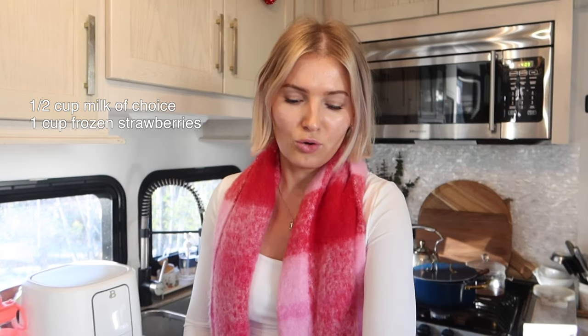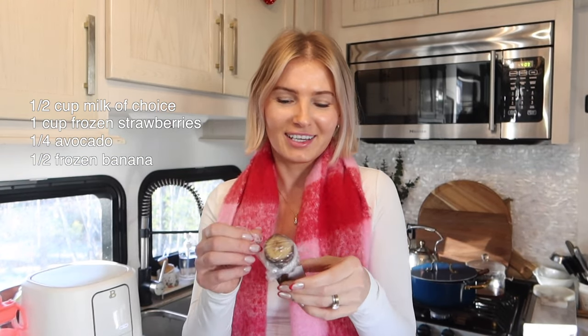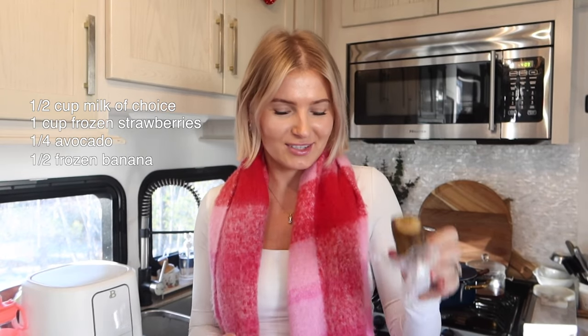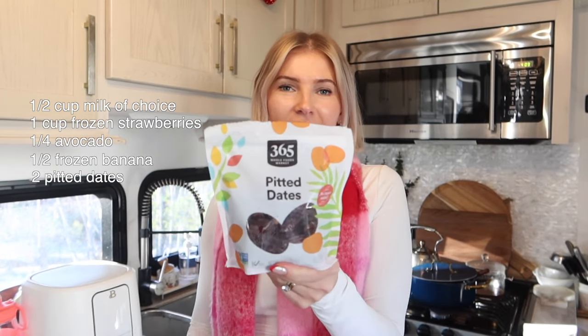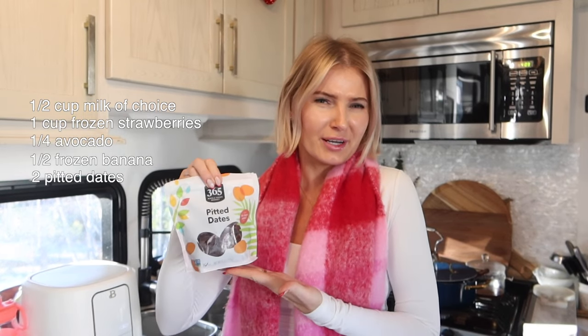You're going to need half a cup of almond milk — to be honest I don't like almond milk so I'm just using regular whole milk here. One cup of frozen strawberries, a quarter of an avocado, half of a frozen banana — I cut half a banana and froze it last night, which is why it looks a little funny. Two pitted Medjool dates, which I got off Amazon for about three dollars. Plus those three supplements, and that's what makes up the smoothie.